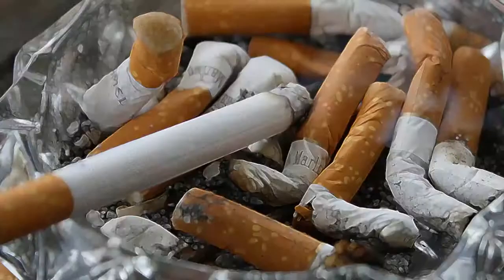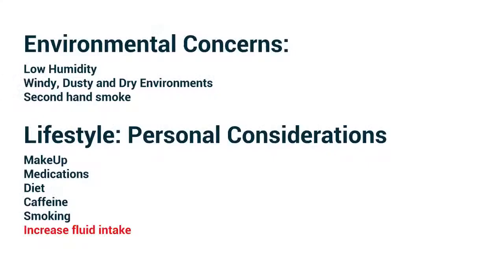Smoking: we spoke earlier about secondhand smoke. Obviously, if your patient is a smoker, they will be at an increased risk. As part of our general health recommendations, we have to remind our patients about the risks of smoking.